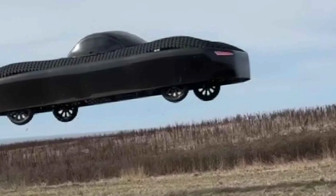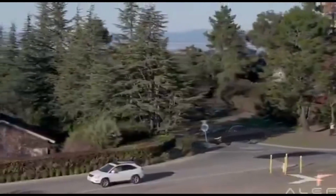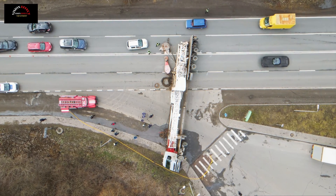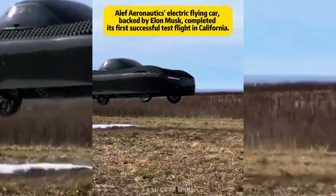One of the standout features of the Aleph Model A is its advanced engineering. It's equipped with an Elevent stabilization system, distributed electric propulsion, and cutting-edge software for flight stabilization. These systems work together to ensure a smooth and safe ride, whether you're on the ground or in the air. Although, from what we saw in the video, its stability is not that impressive in the air.